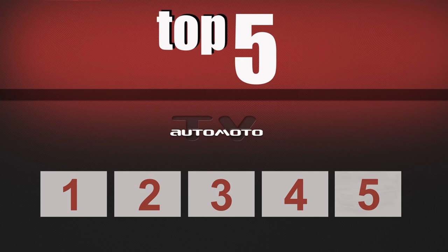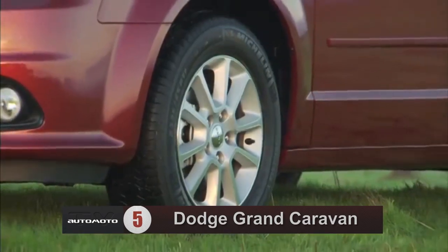View the best minivans presented by AutomotoTV. This ranking is based on our analysis of 42 published reviews and test drives.